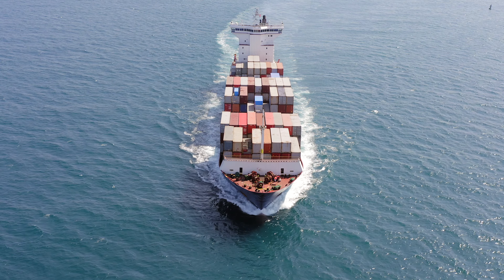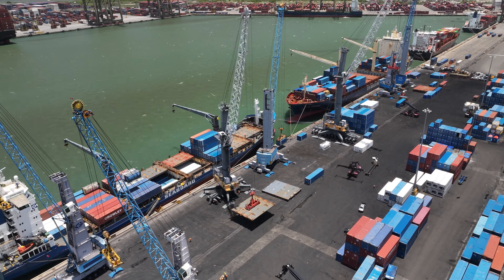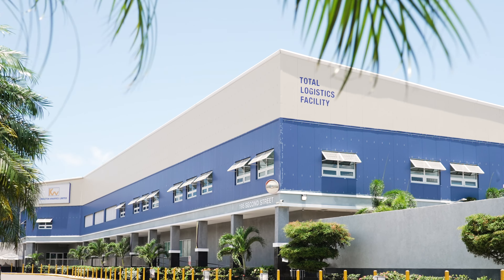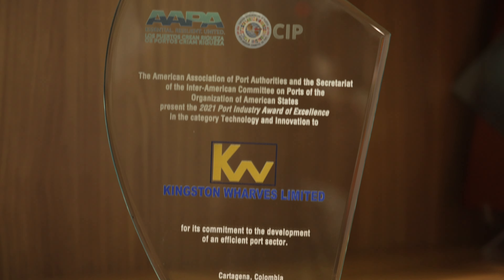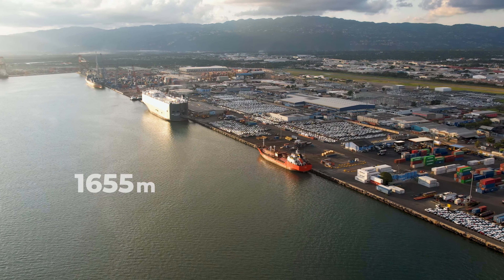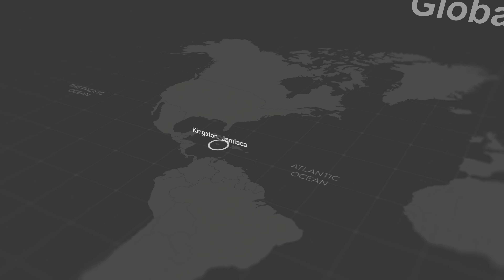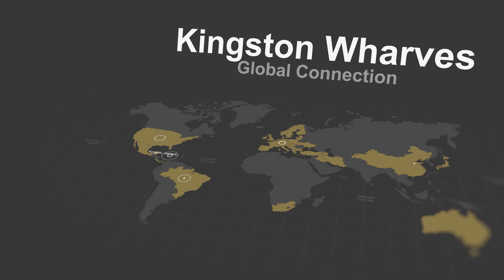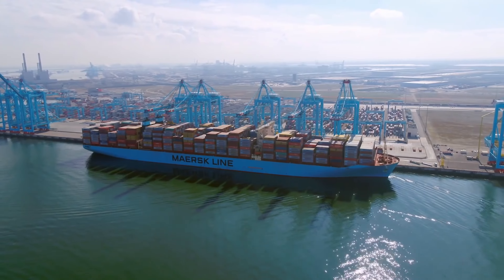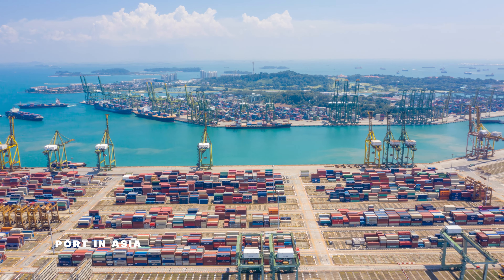Kingston Wharves Limited boldly enters a new phase of its development, continuing a strong legacy of game-changing moves that have set our terminal and logistics company on the path to success and global competitiveness. With nine deepwater berths along a continuous quay of 1,655 metres, Kingston Wharves is strategically located on the Port of Kingston, in the centre of the Caribbean, providing easy access to major shipping lanes and key markets in the Americas, Europe and other global destinations.